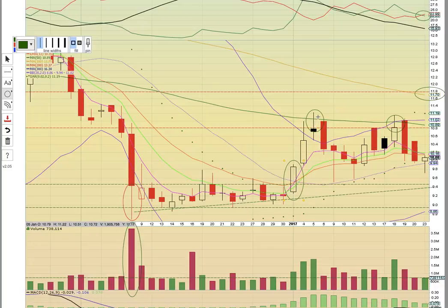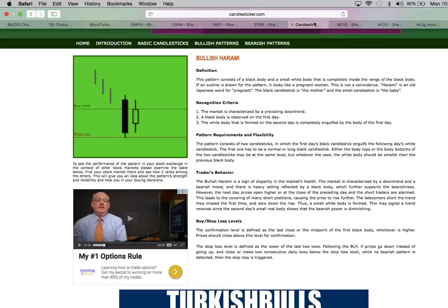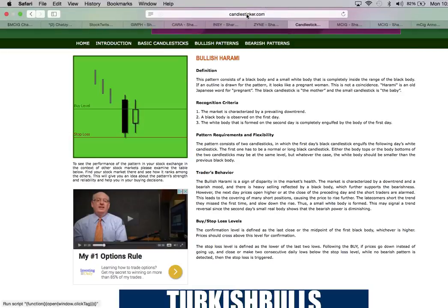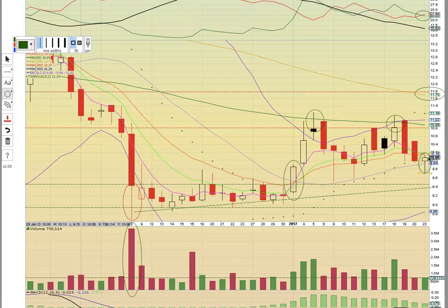It ran up to the 50-day simple moving average, pulled back, found support off of the EMAs, ran back up to the 50 again — double top. This is a double top at the 50. Now it's pulled back and bounced off the middle Bollinger Band. A bullish reversal pattern has formed — this is a bullish harami reversal pattern. It's a white candle inside of a black or red candle. That's signaling a possible change in trend, and so what we want to see now is bullish reversal confirmation.